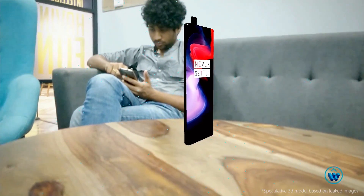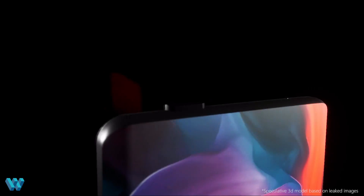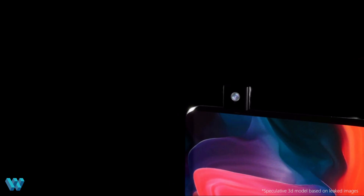But wait — does that mean the camera has to pop up every time I want to use face unlock? We'll have to wait and find out.